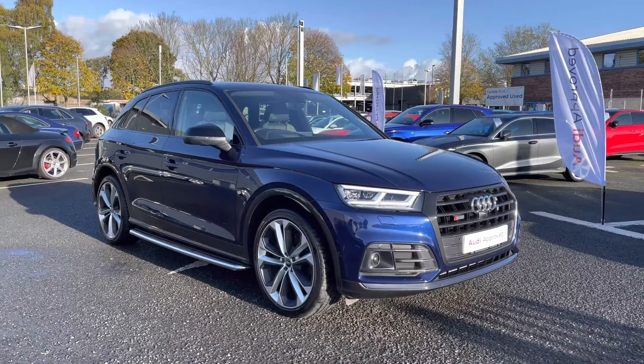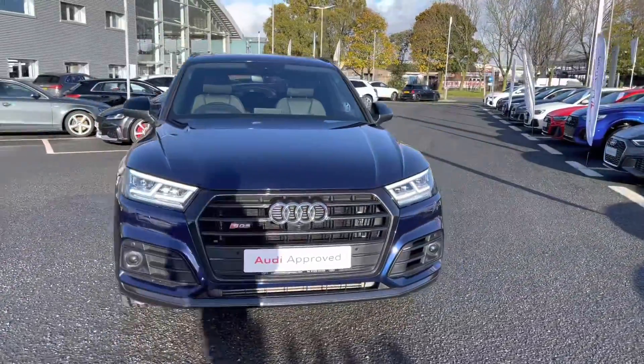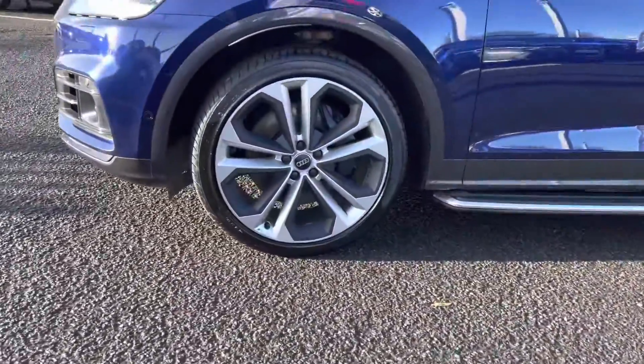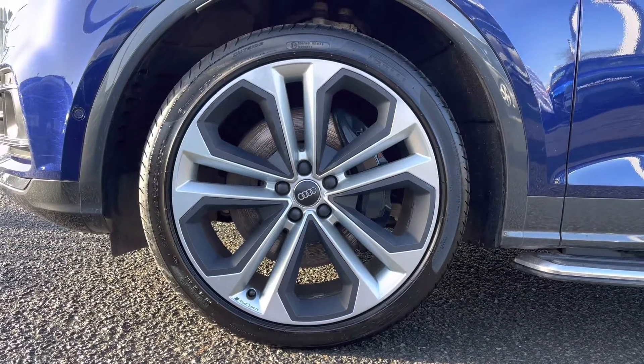On to the vehicle now. It's a 3-litre diesel sporting the Tiptronic gearbox which pulls a huge 347 PS, so it is packing performance as well as practicality and style. It's sitting on those stunning 21-inch 5 twin-spoke module design alloys which really complement the exterior sporty styling.